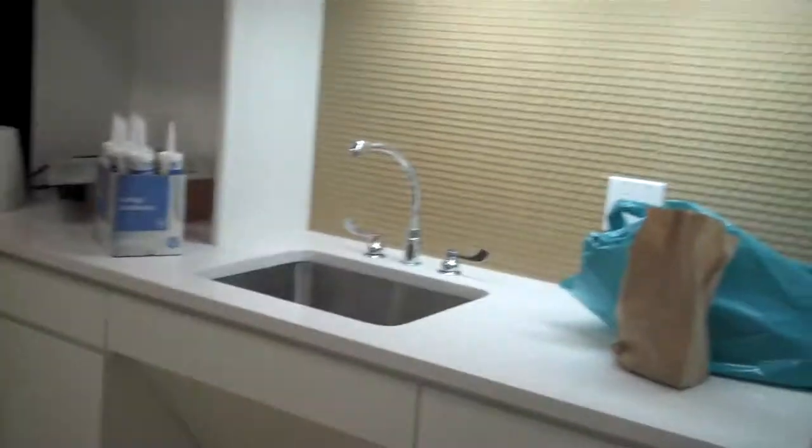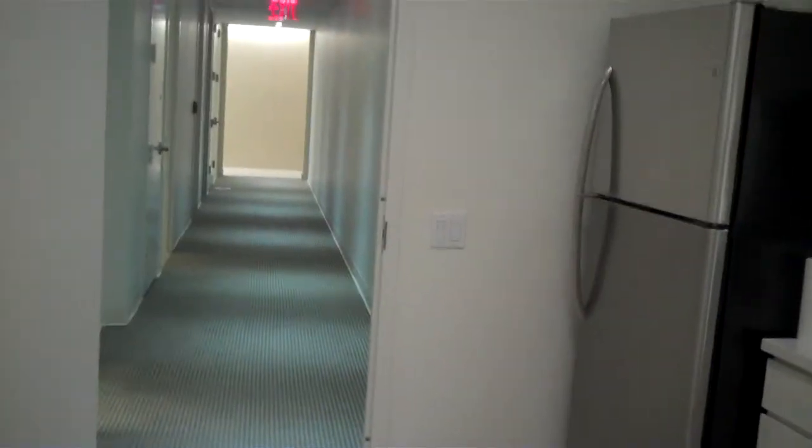Second means of egress, bathrooms on the south side of the corridor. Bathrooms, and this is the back door. So that's the hallway we're looking at.